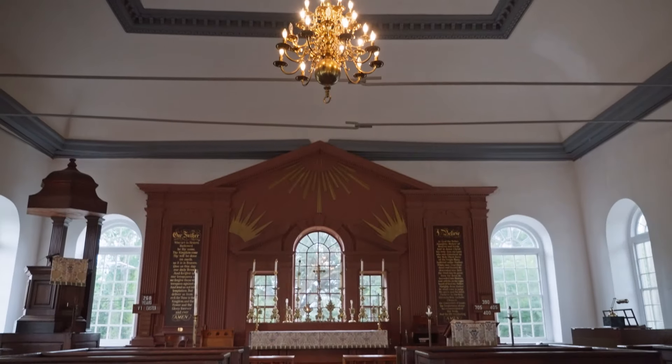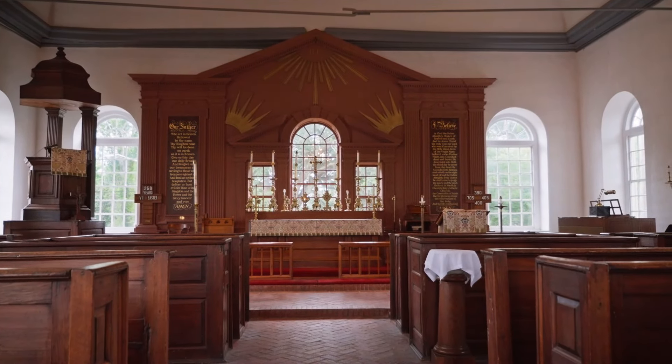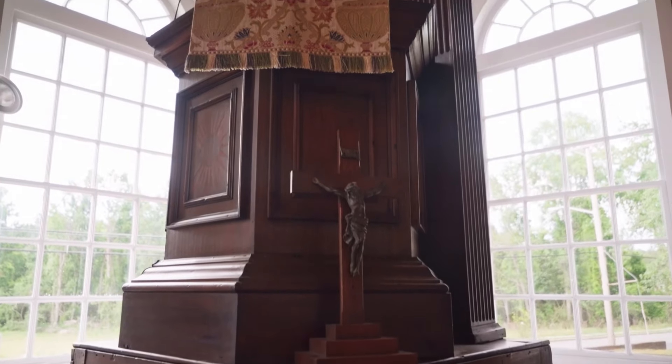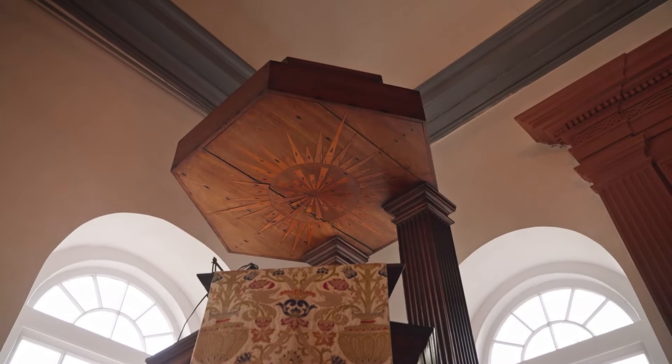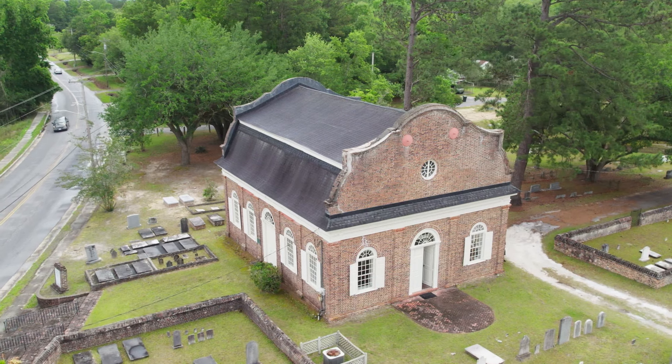In Anglican churches the pulpit is to the left. This pulpit is original — built by William Anson out of solid mahogany, all of it hand-carved. In today's world, it's very different to think that that's hand-carved. St. Stephen's Church has a history of welcoming diverse populations, including back in colonial times.